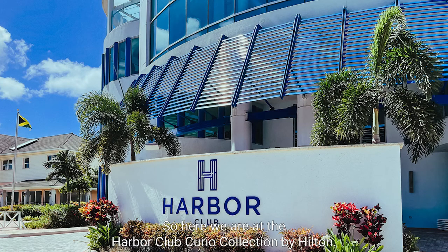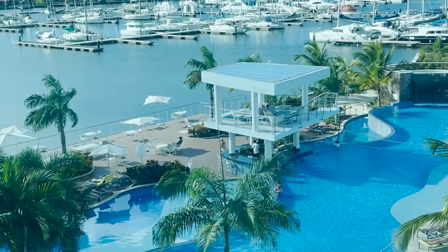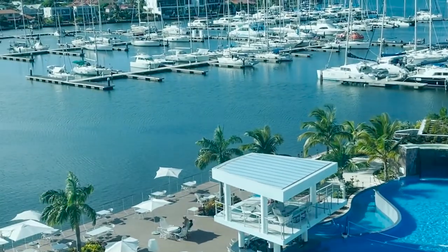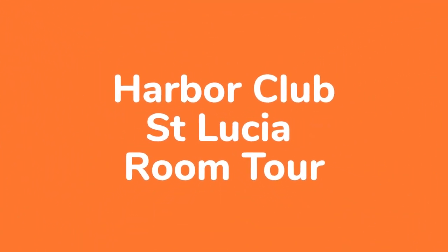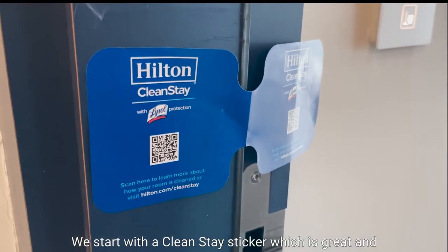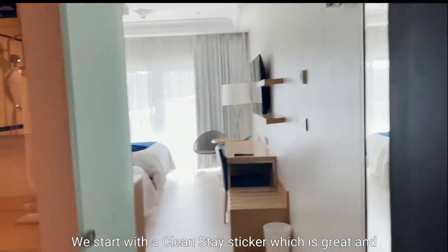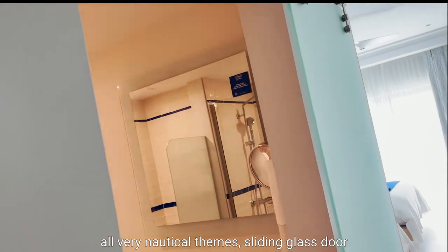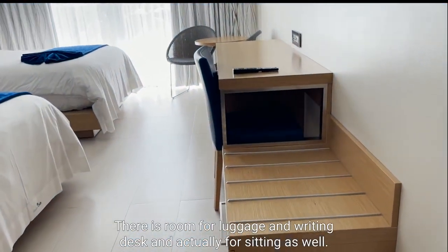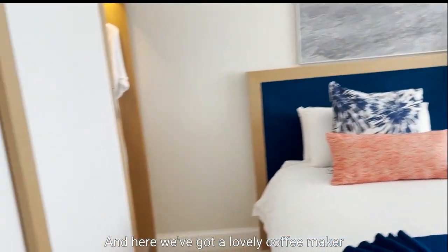Here we are at the Harbour Club Curio Collection by Hilton. You can see the fantastic pool and Rodney Bay marina behind. We start with a Cleanstay sticker, which is great, and all very nautical blues. There's a sliding glass door to the bathroom on the left, and you go straight through. There is room for luggage, a writing desk, and actually for sitting as well.